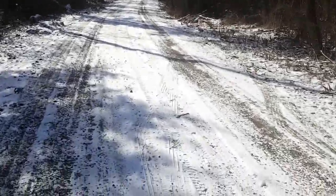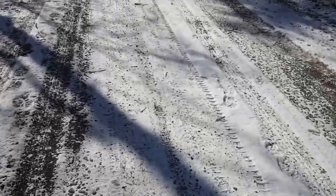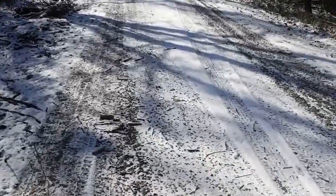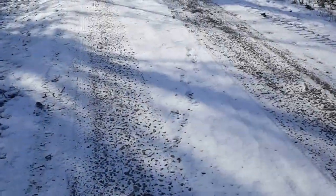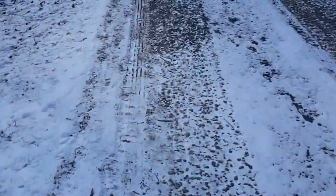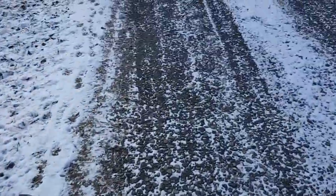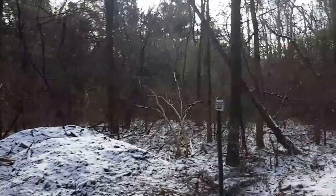I'll see where this little road leads. I know I'm still in the park. Definitely doing some trails I'm not used to doing. Rescue access — yes.